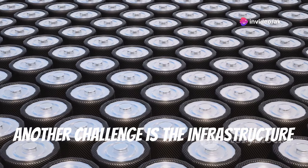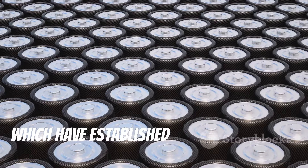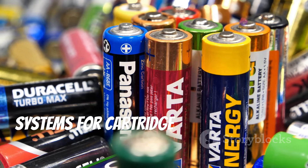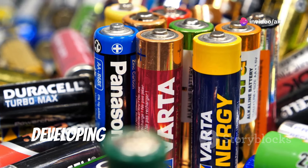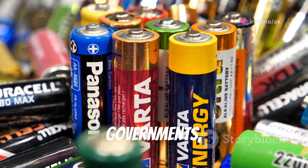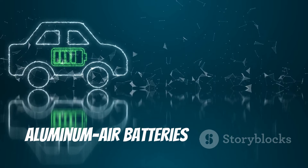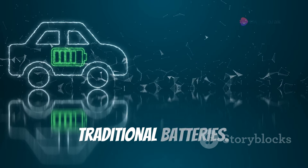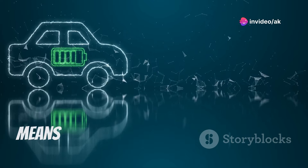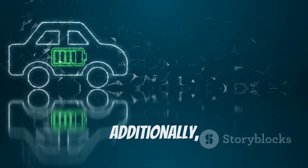Another challenge is the infrastructure required for widespread adoption. Unlike lithium-ion batteries, which have established supply chains and recycling processes, aluminum air batteries require new systems for cartridge replacement and recycling — developing this infrastructure will require significant investment and collaboration between manufacturers, governments, and other stakeholders. On the opportunity side, aluminum air batteries offer a more environmentally friendly alternative, and their use of highly recyclable aluminum means end-of-life batteries can be efficiently recycled, reducing environmental impact. Additionally, their byproducts are less toxic compared to those of conventional batteries.